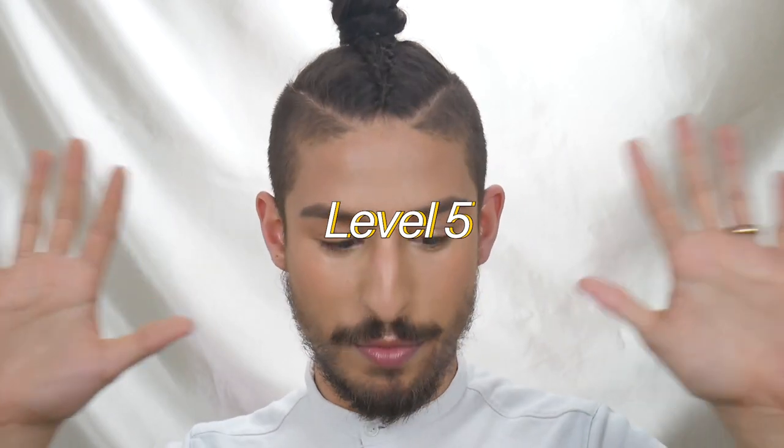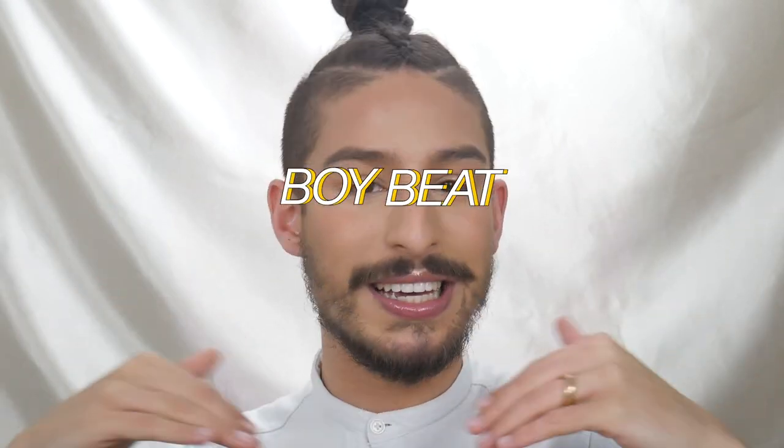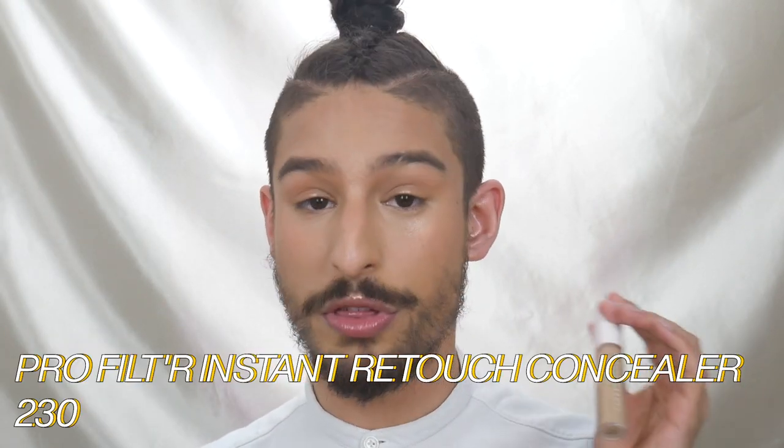So level five of the Boy Beat — this is Boy Beat Glam. With this, you're doing the most. We're going to start off by amplifying the under-eye brightening. I'm going to be taking a concealer a little bit lighter, in the shade 230, and focusing that in the very, very center of my face — right underneath the inner corner of my eye as well as the center of the forehead — blending that out softly. Notice the brightness that brings into my face. We're going to set that and then start adding more color into the face.